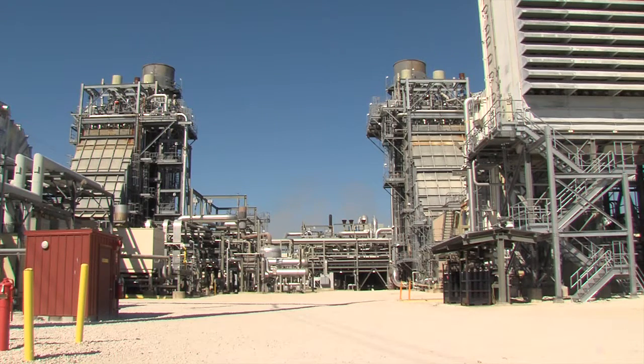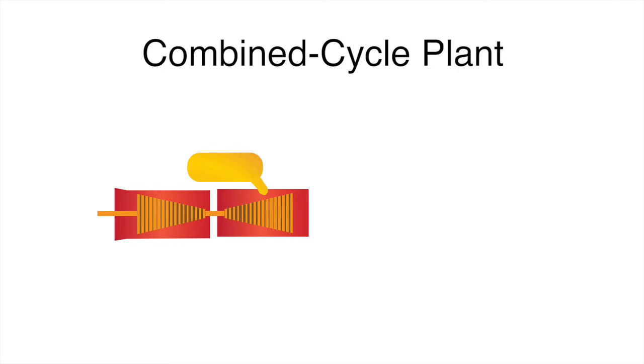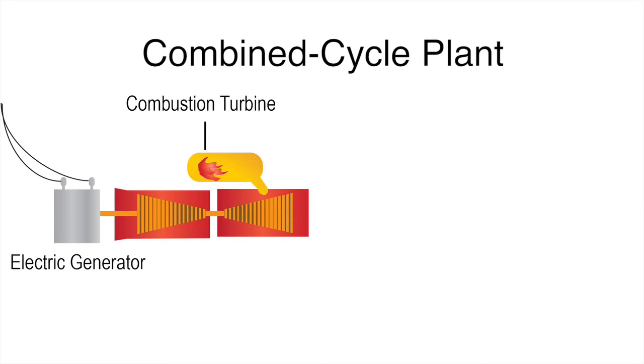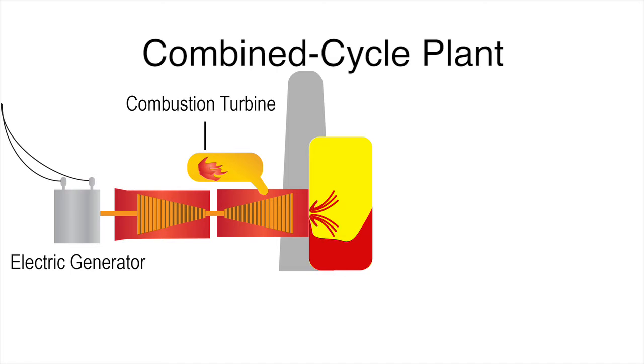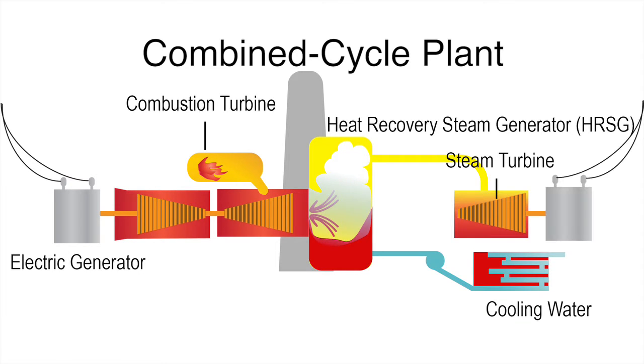Forney and Lamar are flexible because they operate as combined-cycle plants. A combined-cycle plant is made up of one or multiple combustion turbines that are paired with a steam turbine generator set. As the combustion turbine fires, it turns the generator attached to the end of its shaft. Simultaneously, the exhaust gases from the combustion turbine are channeled through a heat-recovery steam generator, or HRSG. The HRSG's job is to turn water into steam, which is then used to drive a steam turbine, which turns an additional generator attached to the end of it.